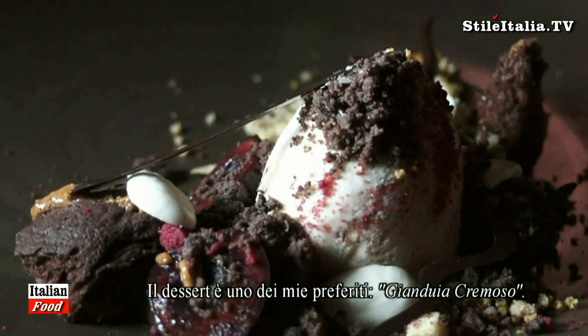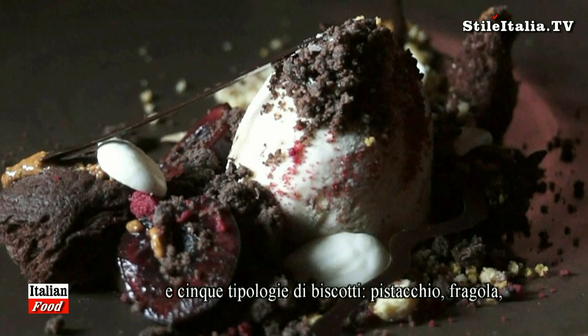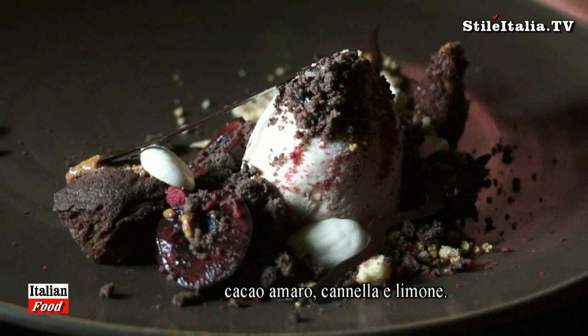The dessert is one of my favorites — it's a gianduia cremoso. It's like a cream of gianduia with cherry. We make ice cream with almond — a roasted ice cream — and we have five kinds of crumble: pistachio, framboise, bitter cacao, cannella, and lemon.